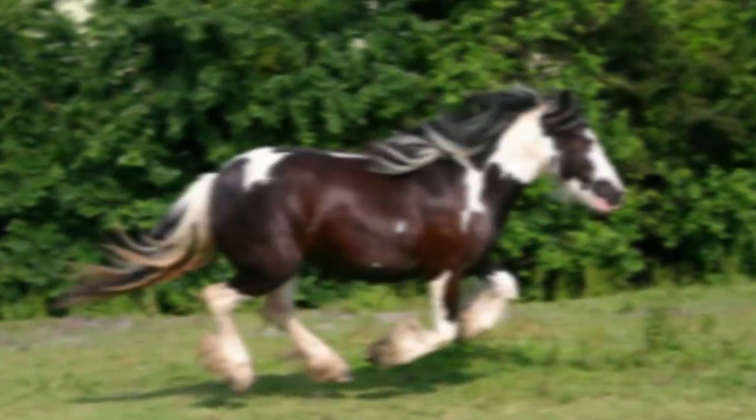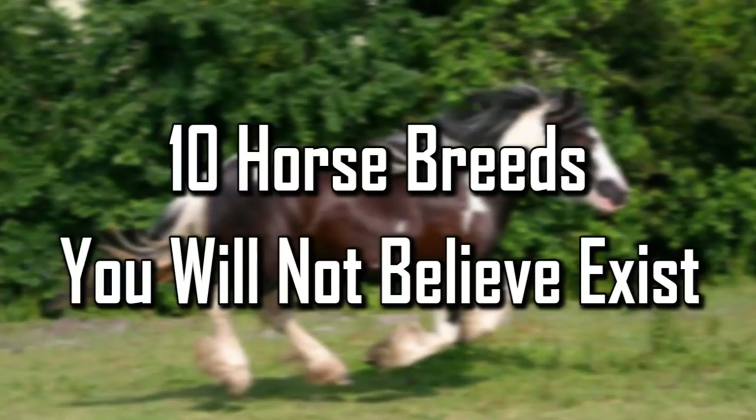Facts Verse presents: 10 Horse Breeds You Will Not Believe Exist.